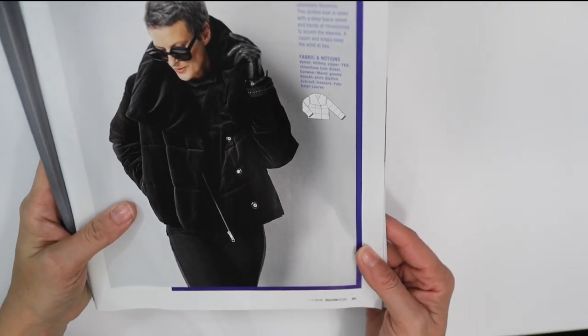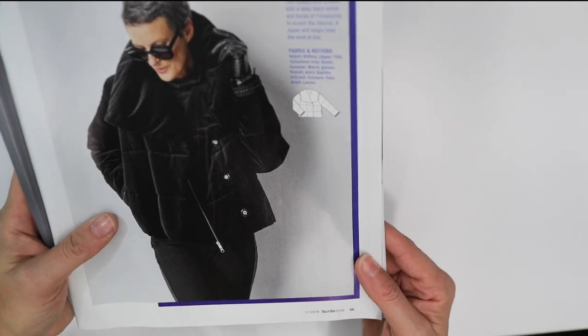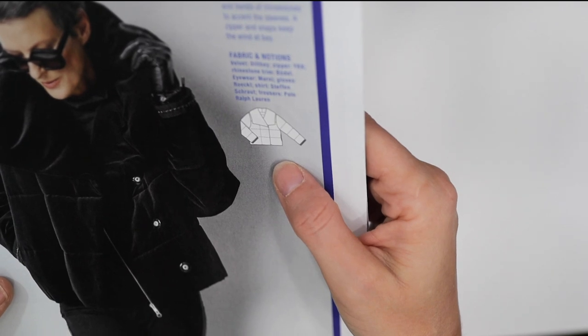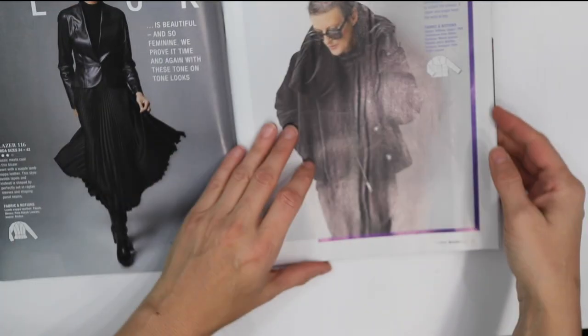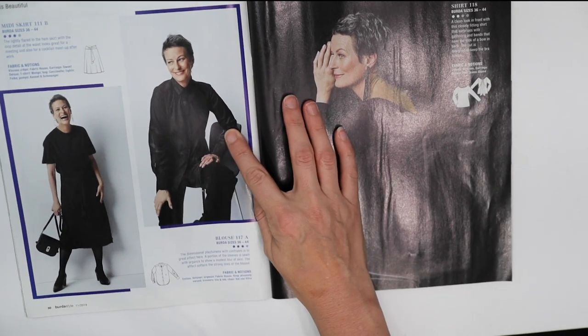Here we have a quilted jacket made out of velvet — ooh! Again it is a bit boxy, so this wouldn't be something I would go for, but I can appreciate it for what it is.